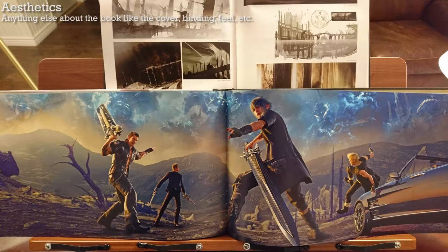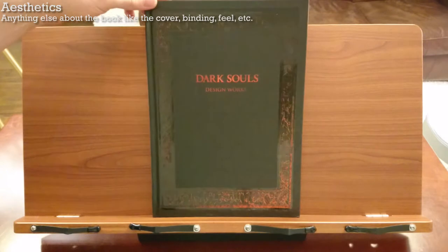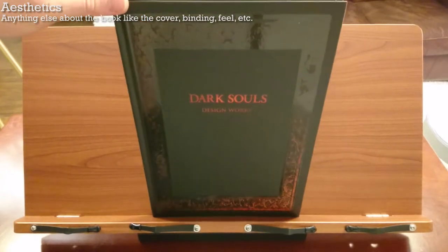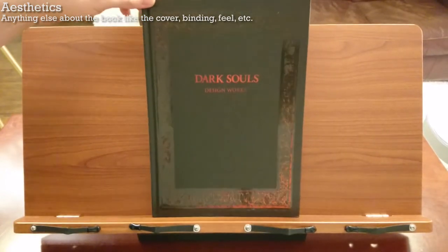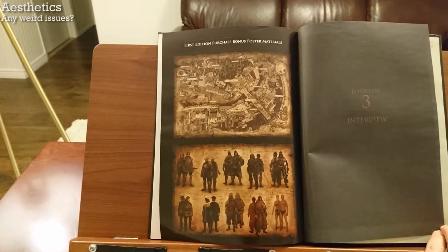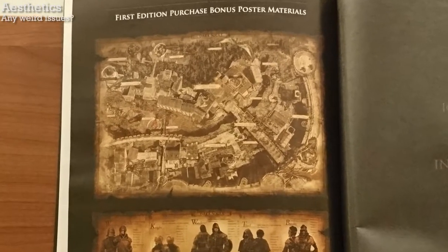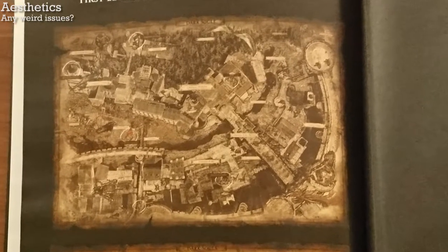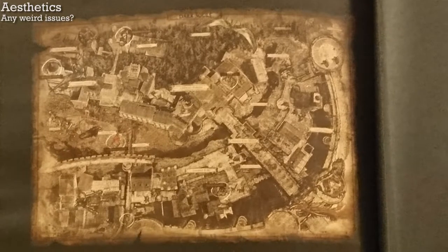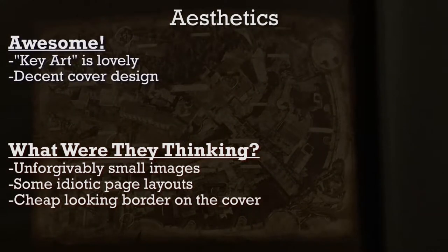As for other noteworthy aspects of the aesthetics, the hardcover has a cool design, but it almost looks like the border is a sticker — it'd be amazing if it was embossed or debossed instead. There's also a map of a lot of the game, and it's awesome. However, it's pretty small and very blurry. It was originally a poster, so I assumed there'd be no problem making it a good quality image that takes up a whole page, if not two. Overall, the aesthetics of the book are poor — many images are just way too small, and the overall layout leaves a lot to be desired.